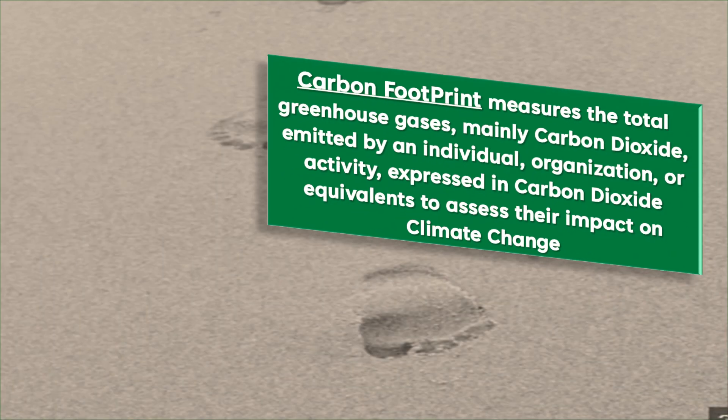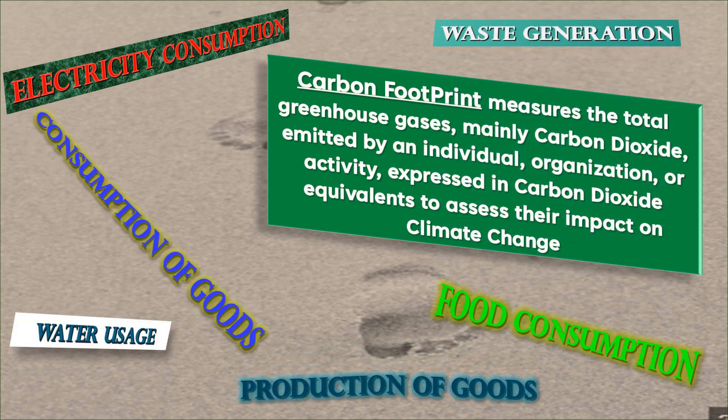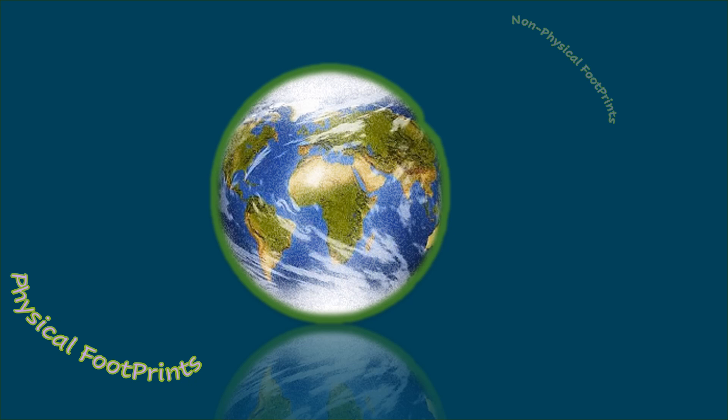The third footprint that is familiar to many is the carbon footprint. It represents the amount of carbon dioxide released into Earth's atmosphere due to our present lifestyles and human activities. These three non-physical footprints are important for us to understand in order to make our life sustainable on this planet.